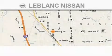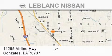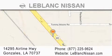Thank you for shopping at LeBlanc Nissan, conveniently located in Gonzales between Baton Rouge and New Orleans at 14295 Airline Highway. Please contact our internet department at 877-225-9624 for special internet-only pricing.